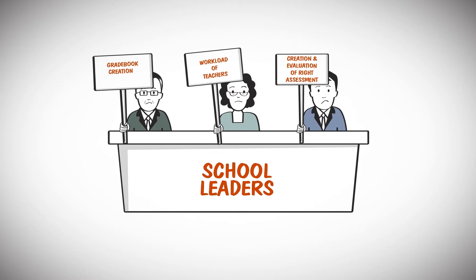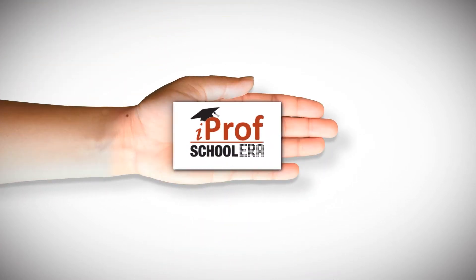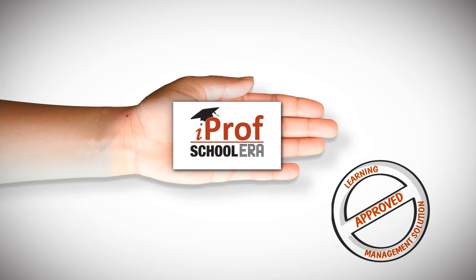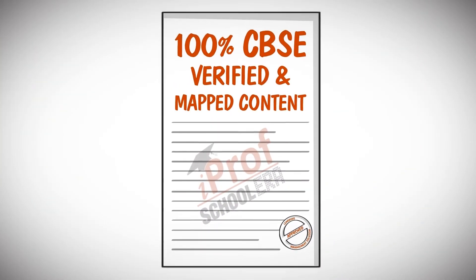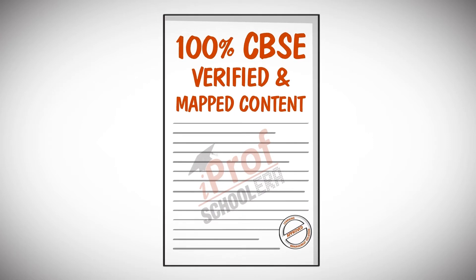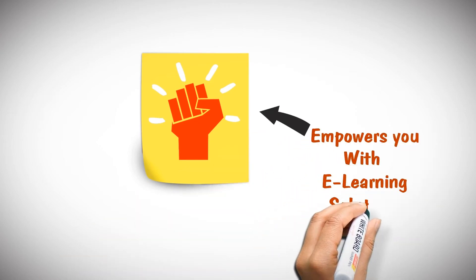Wouldn't it be great if you could solve all these issues in one go? Introducing Schoolera, an approved learning management solution for schools which is even approved by the most prestigious school education board CBSE, with 100% verified content that empowers you with a foolproof e-learning experience.